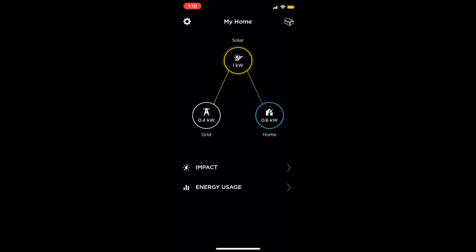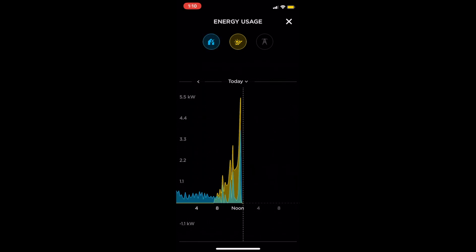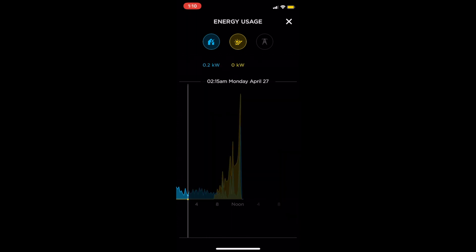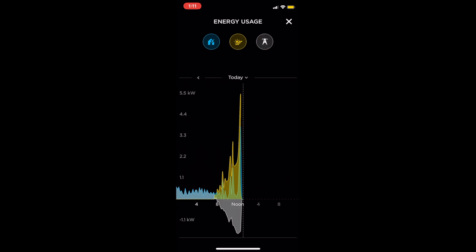If we go to energy usage, this shows you how much you are using from the grid. We can see in the morning — moving left and right — we can see the times and how much energy you were producing. The yellow is how much your solar panels are producing, and the blue is how much your house is using. Obviously in the morning when there's no sunlight you were using from the grid. The gray represents energy from the grid. When it's below the line, we can see that during these peaks — usually from around eight to four when the sun is highest — we are sending back to the grid.